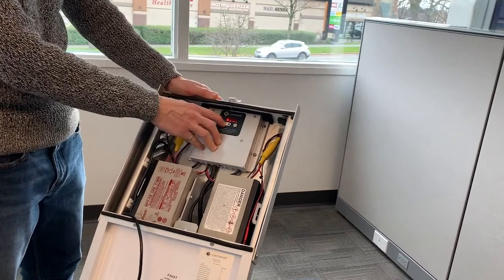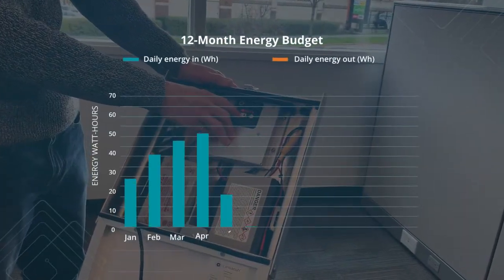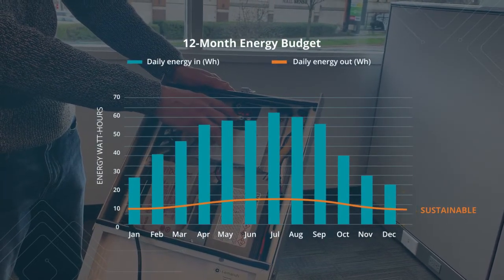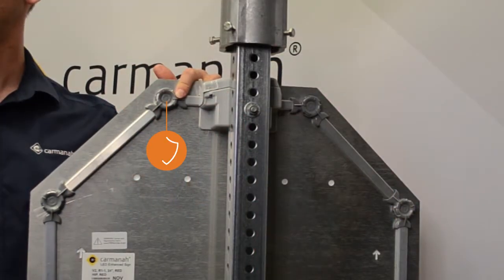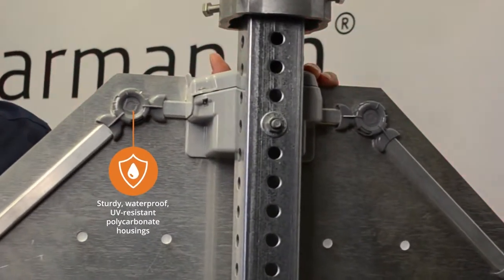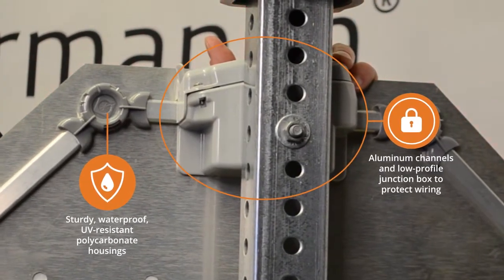The system is small. Inside the solar engine is the most efficient energy management system that allows for peak efficiency and a fully integrated compact unit. The LEDs are embedded in sturdy waterproof housings made from UV resistant polycarbonate, and the wiring is protected by aluminum channels and a low-profile junction box.